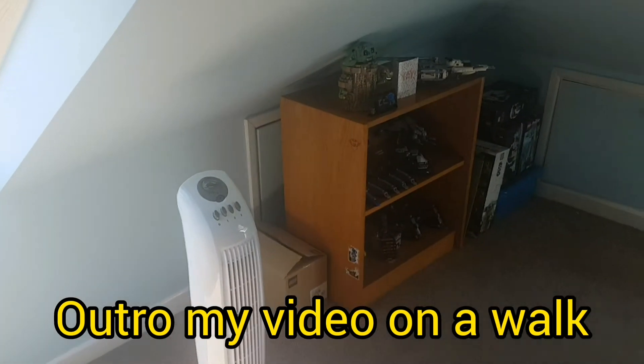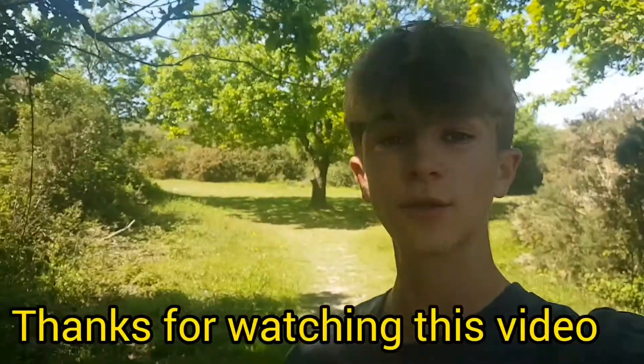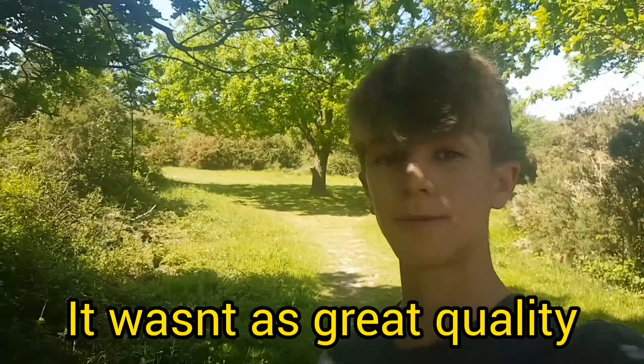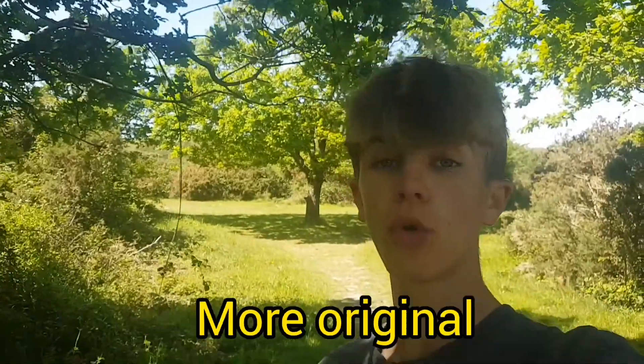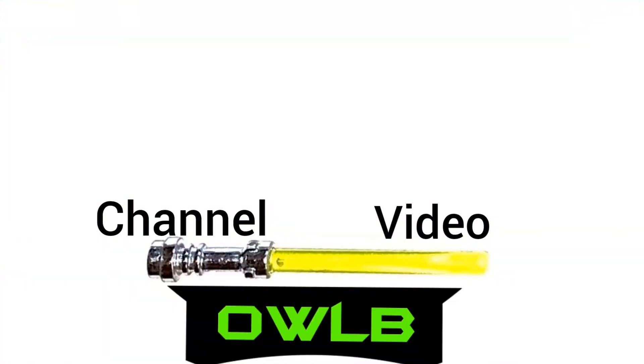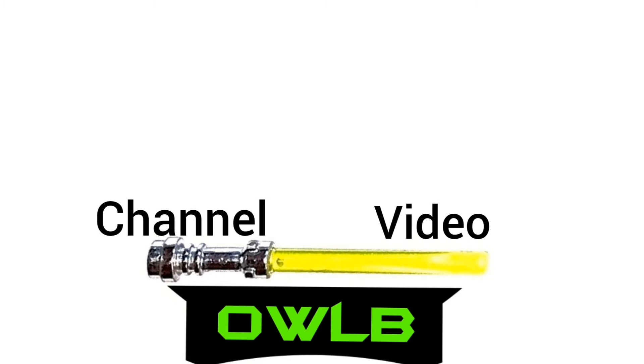I'm gonna outro my video on a walk. Thanks for watching this video — it wasn't as great quality as I wanted it to be. If you want videos that will be more original, like, subscribe, and I'll see you in the next one. Bye.